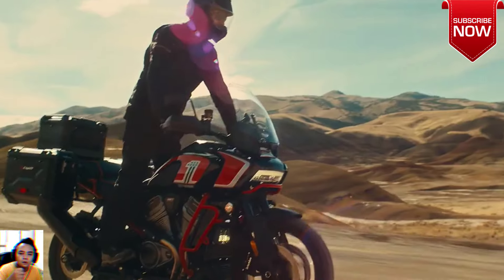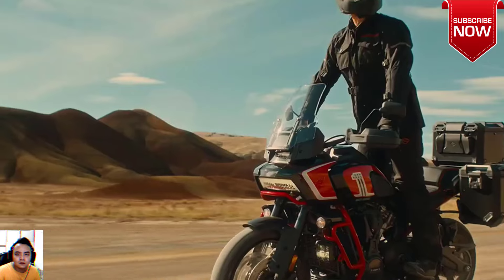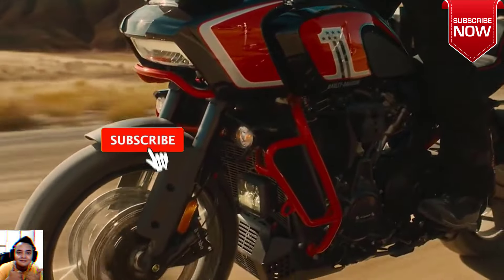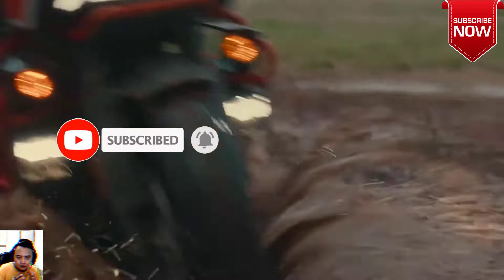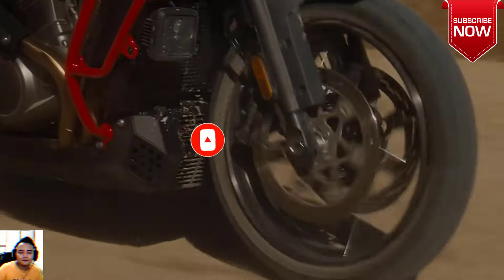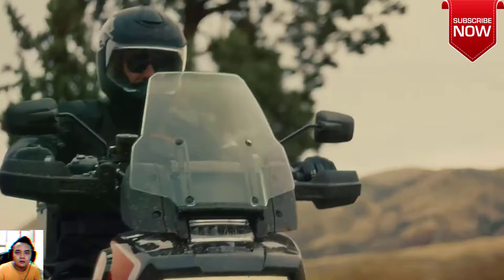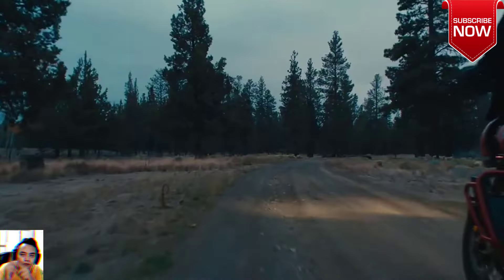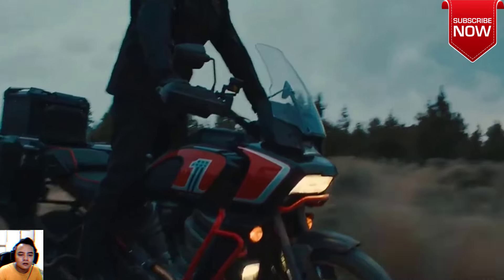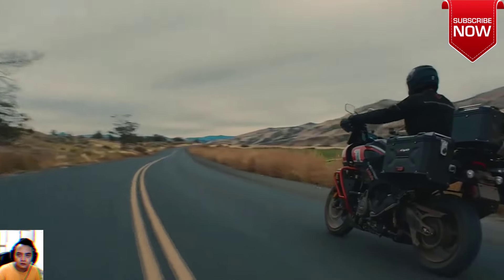Color-matched crash bars, subframe, and stitching on the seat further the CVO look. There are those who think adventure bikes look their best with mud-splattered fenders and abraded crash bars — not sure that would be the case with a CVO adventure bike. The CVO Panamerica joins the 2024 lineup as a limited edition model, distinguishing itself with a glut of ready-for-adventure parts.